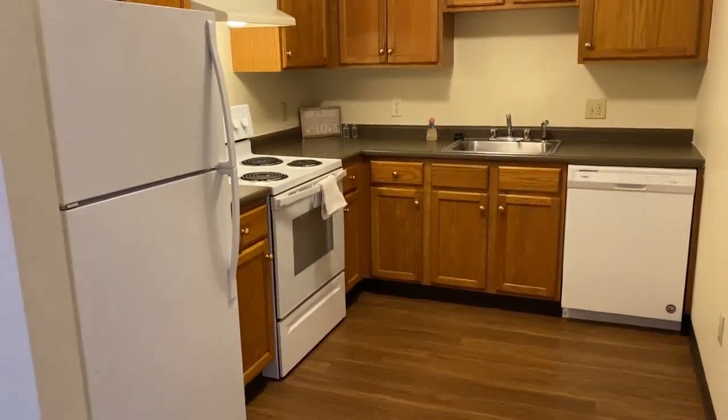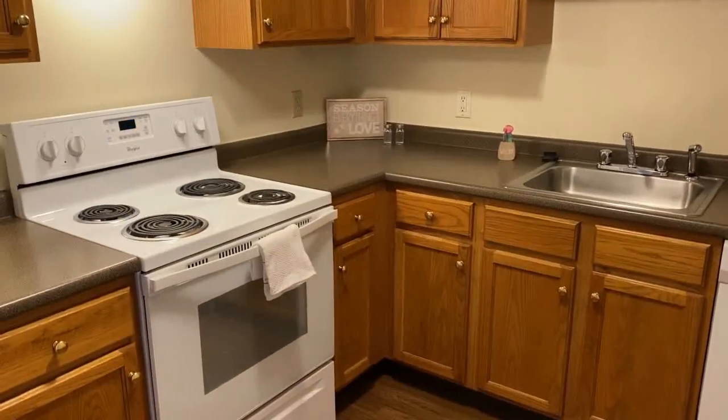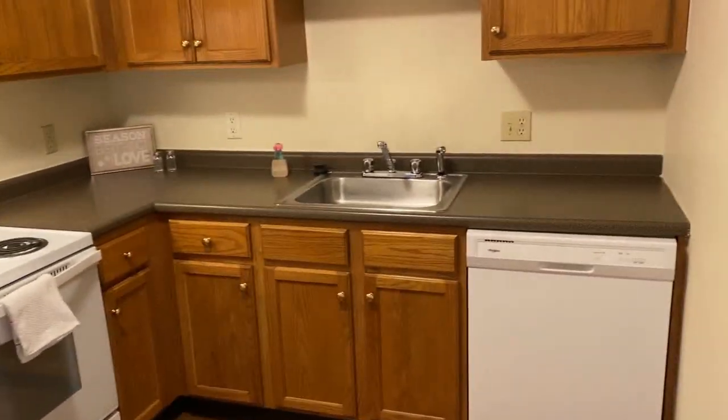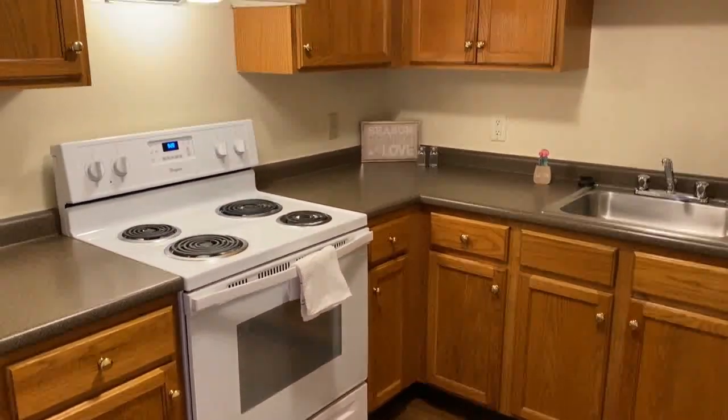When you enter your apartment, you'll find the kitchen off to one side. There is a fully appliance setup here for you with a dishwasher, disposal, and electric range.